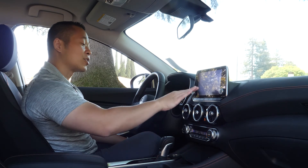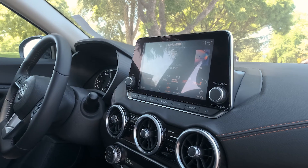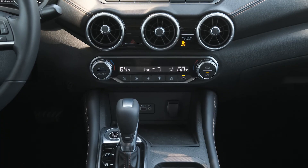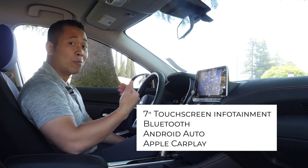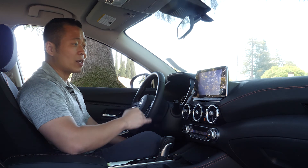Inside you're going to find a seven-inch touchscreen for your infotainment system. Underneath you're going to have dual-zone automatic temperature control so your passenger can control it as well. You also get a USB-C connection, USB connection, and auxiliary cord connection for your devices. For Bluetooth, you have Android Auto and Apple CarPlay included.